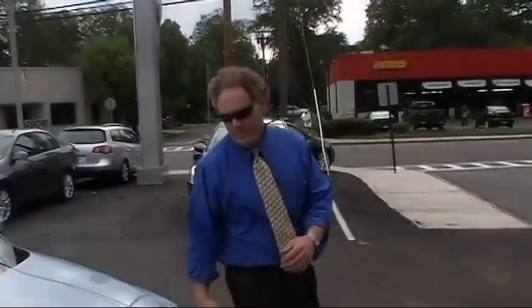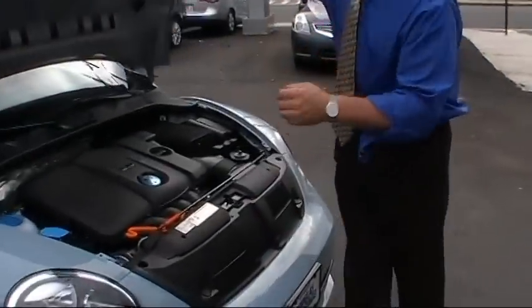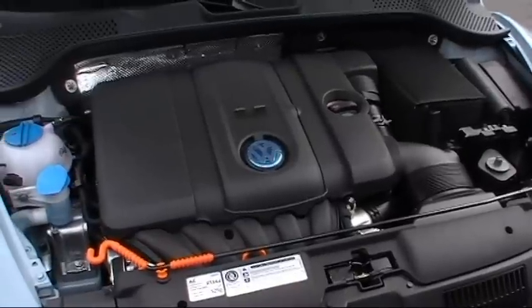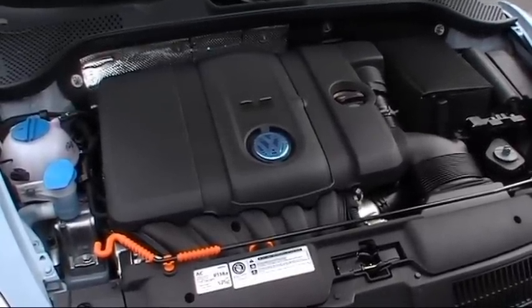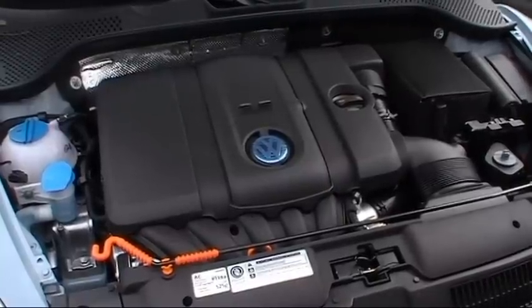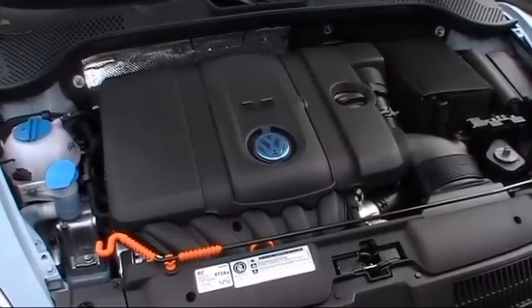Under the hood of the new Beetle you'll find a 2.5-liter, 16-valve, dual overhead cam five-cylinder engine that produces 170 horsepower and kicks out an impressive 177 foot-pounds of torque. Plenty of kick in this one. It's also available in a 2.0-liter turbo engine and will be coming out in a diesel version shortly.